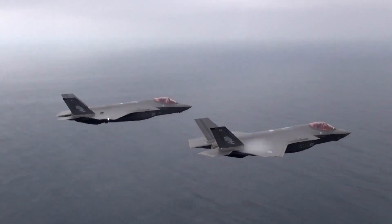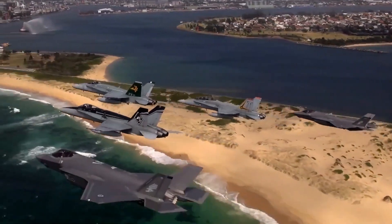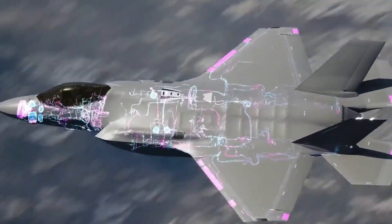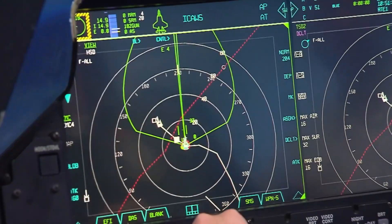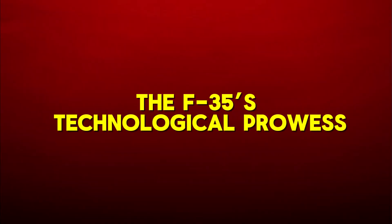The F-35's design incorporated advanced features like stealth technology and a lift fan system for short takeoffs and vertical landings. It was designed to accommodate three different versions: a conventional takeoff and landing model, a carrier-based version, and a short takeoff and vertical landing model.